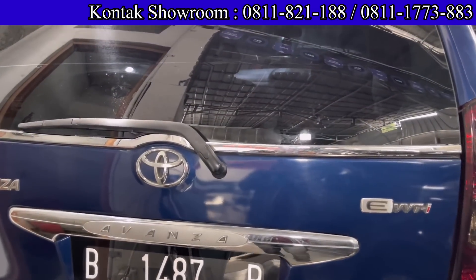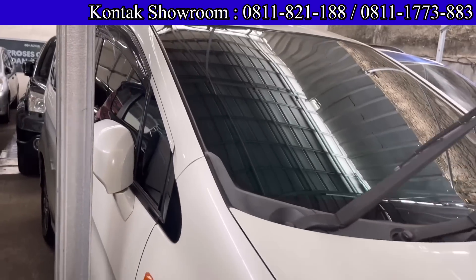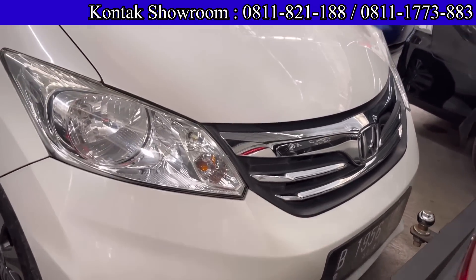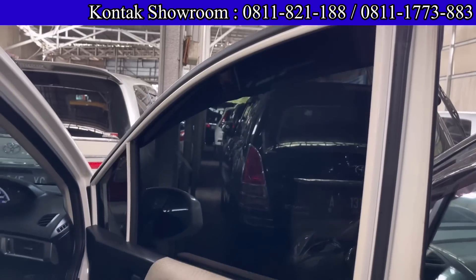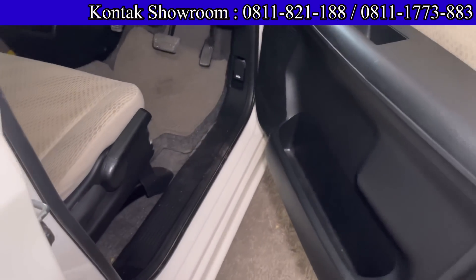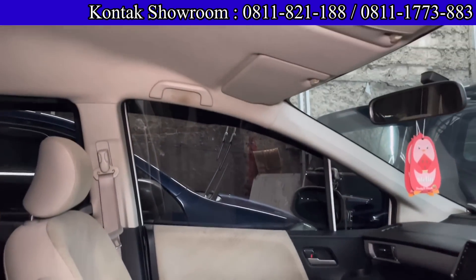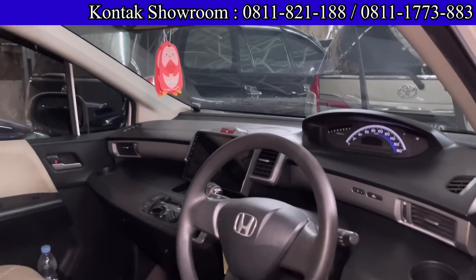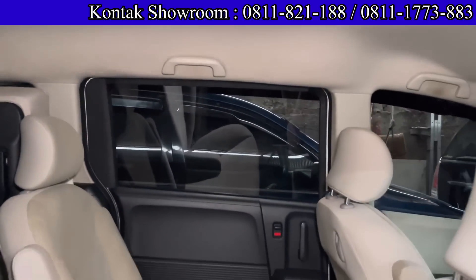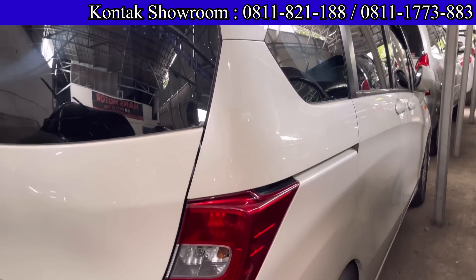Selain Avanza, di sini juga ada Honda Freed. Ini Freed tipe SD, sudah facelift, tahun 2012. Pemakainya kebetulan teman, jadi kondisinya terawat banget, siap pakai saja. Kelihatan dari catnya masih kinclong banget, belum di salon pun sudah bagus karena memang rawatan. Paling nanti dipoles biasa saja.